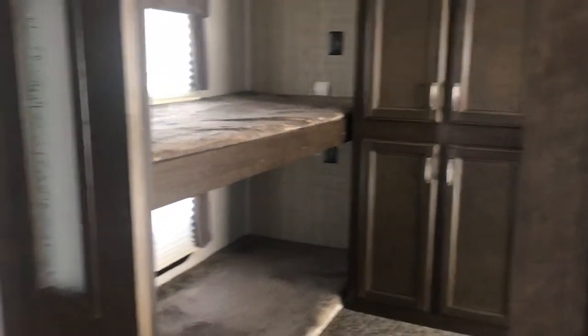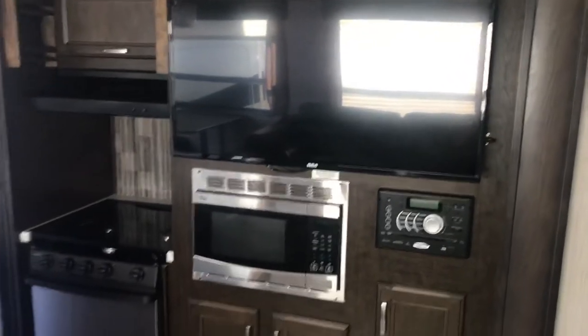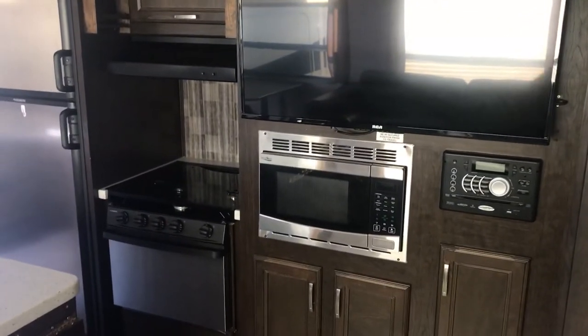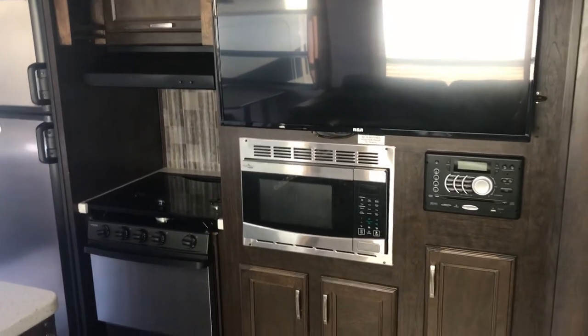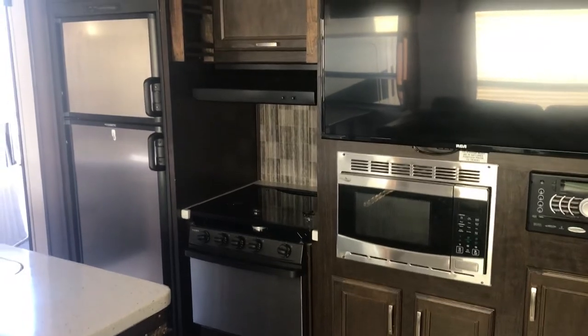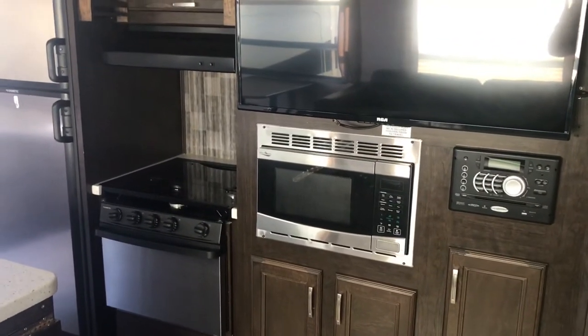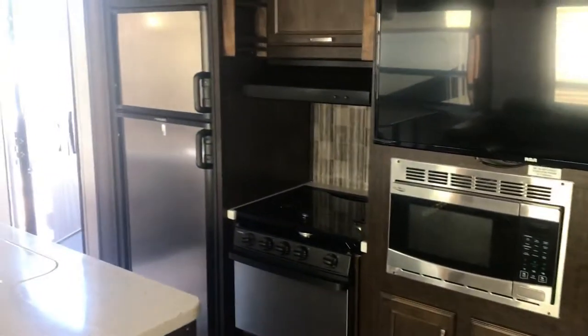Over here we have the entertainment center, which sits right across from the TV. A lot of people complain about the TV not being right across from the sitting area, so this is perfect. You have the microwave down where you can reach it, so you don't have to worry about taking a hot bowl of soup out above your head and getting burned — that's a really nice feature.